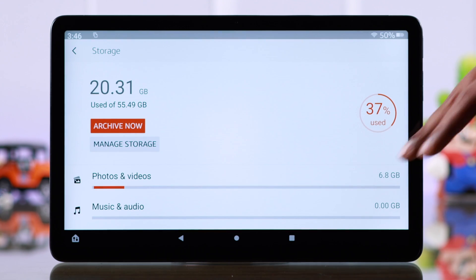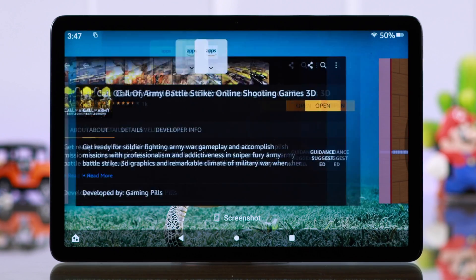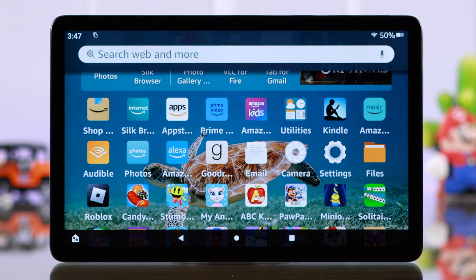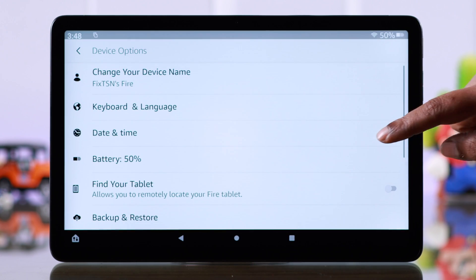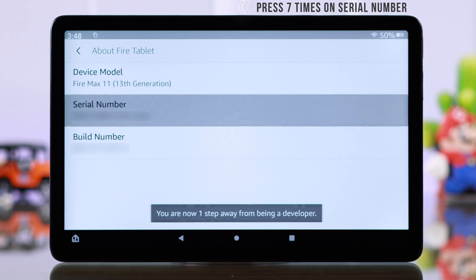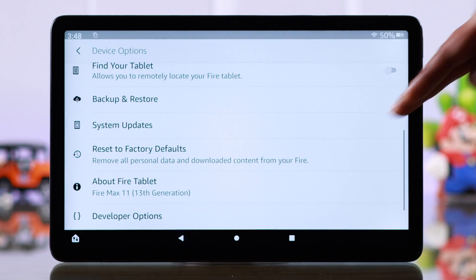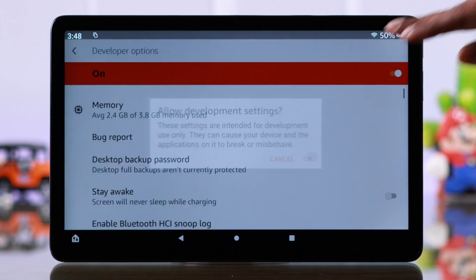Now talking about background app activities — we recommend you run just one app at a time and close all the background apps every now and then. If that's inconvenient for you, from Settings go to Device Options, then to About Fire Tablet, and tap seven times on the serial number to enter Developer Mode. Then go back one step to Developer Options.